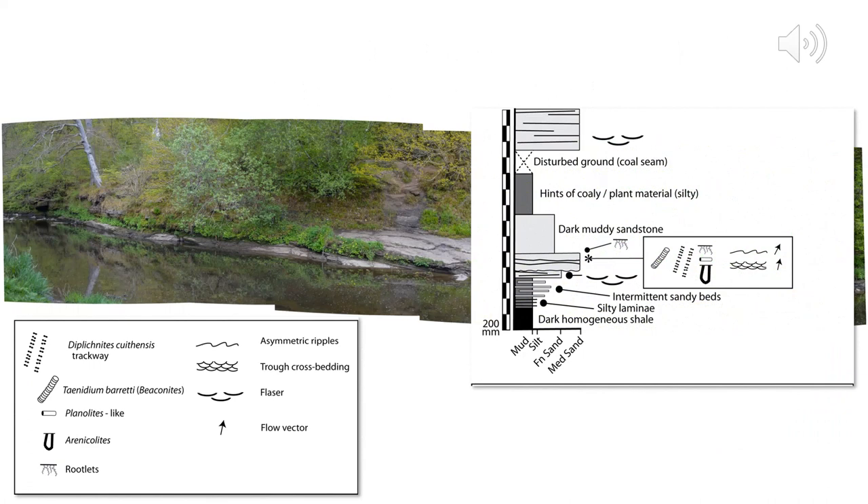This panorama shows the locality where the trace fossils were found on top of the flat ledge just above river level. It's possible to log a section by combining observations from here up to the path above and some exposures further along the river when the water's low. The log shows a dark shale at the base that becomes increasingly silty with little sandy beds, and then quite quickly a thicker sand unit which is trough cross-bedded with ripples on top. It has a whole set of different types of trace fossils in it.